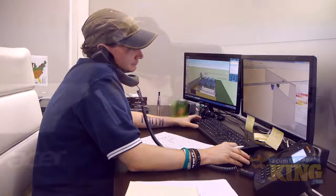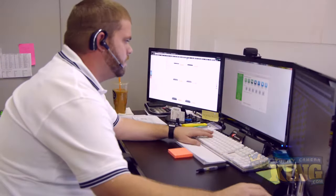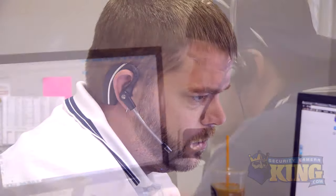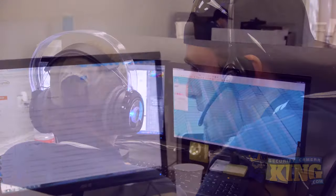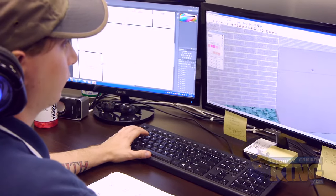It all starts with a phone call. Whether you're a security camera novice or an experienced installer, our knowledgeable team of security camera professionals will take the time to work with you to determine exactly what kind of security setup you need. For larger installs, we can even use layout blueprints to render a 3D walkthrough of your security setup.